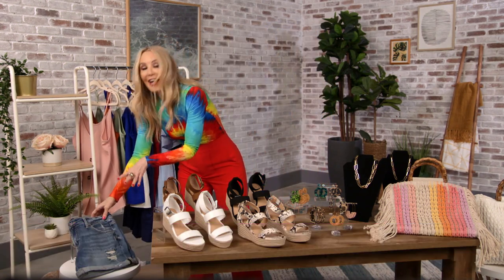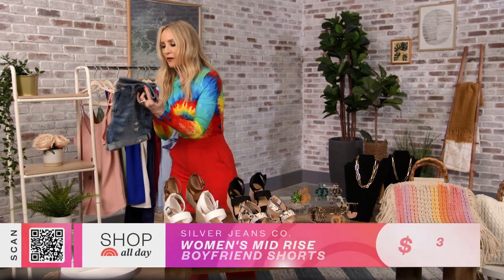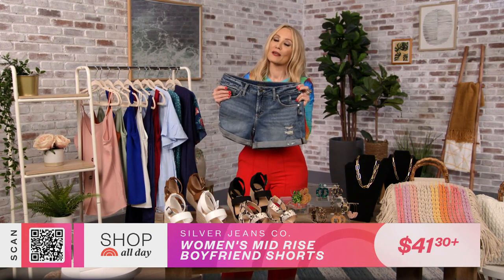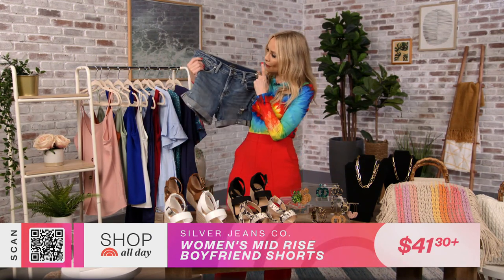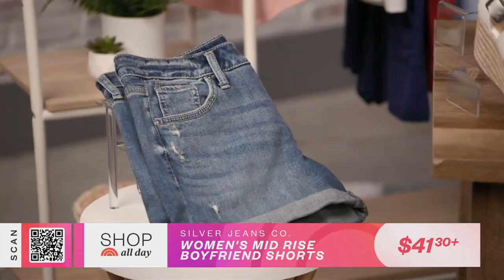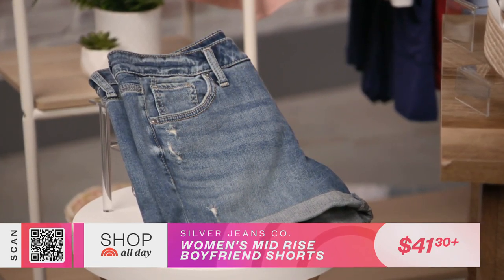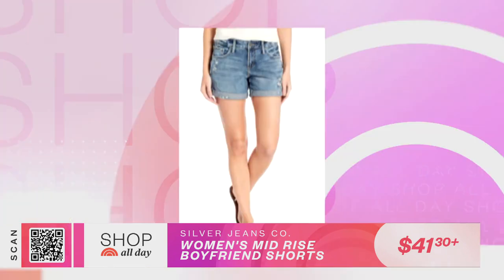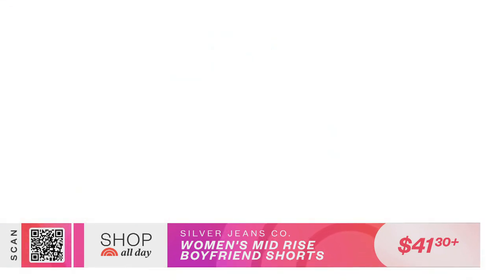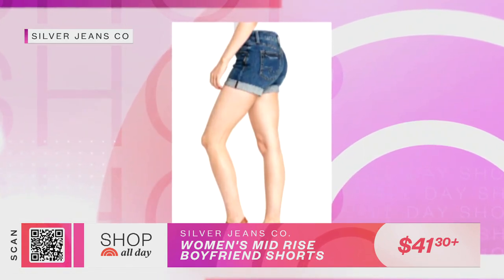I have been on a quest to find a pair of denim shorts that I can actually wear. I see people wearing them; they look so cute. But every time I try them on, they're too short or a hundred other reasons. So this is from Silver Jeans Company — the mid-rise boyfriend denim short. I thought I had found them, and it turns out they're a number one bestseller on Amazon, so a lot of people have found this to be their little denim short solution.